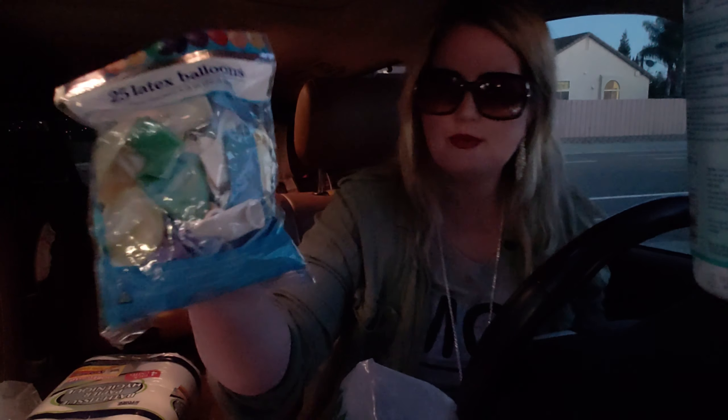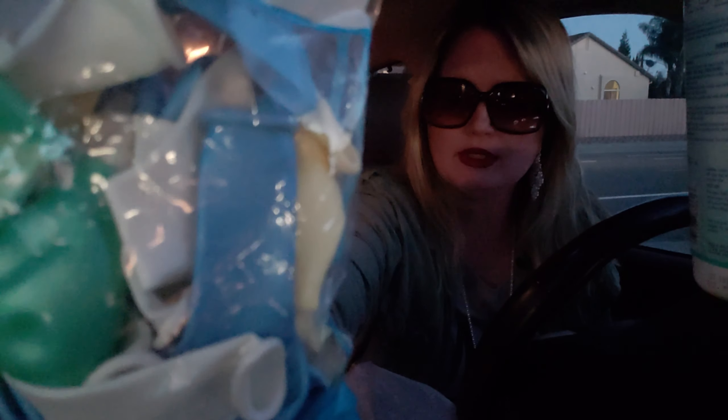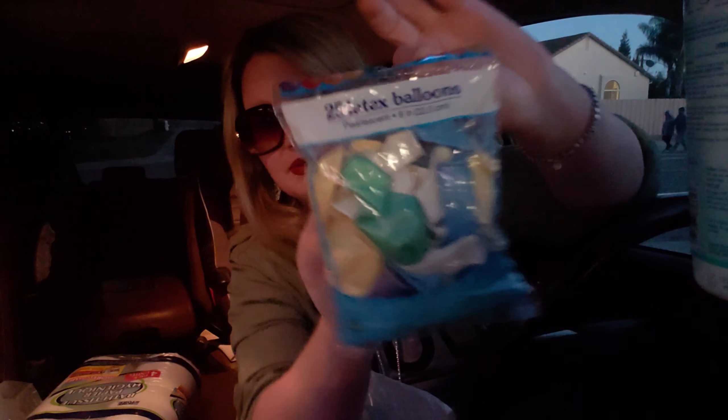I also picked up 25 pearlescent balloons in different colors — a lady I was chatting with in the store suggested them for New Year's. I'm going to blow them all up and put them on the floor for our little celebration. They're really cute.